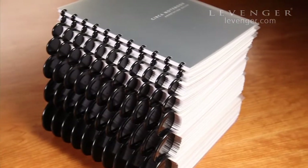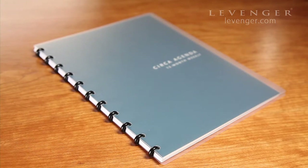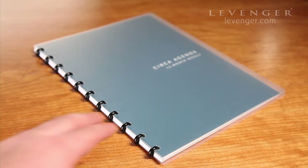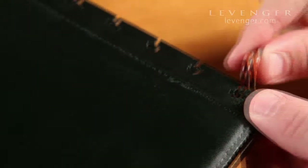But we offer discs in an array of sizes to suit your needs, from as small as quarter-inch, which holds 50 sheets, to as large as 3 inches, which can handle up to 450 Circa-punched sheets.